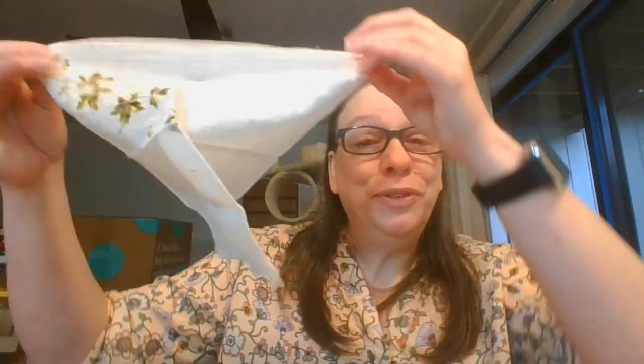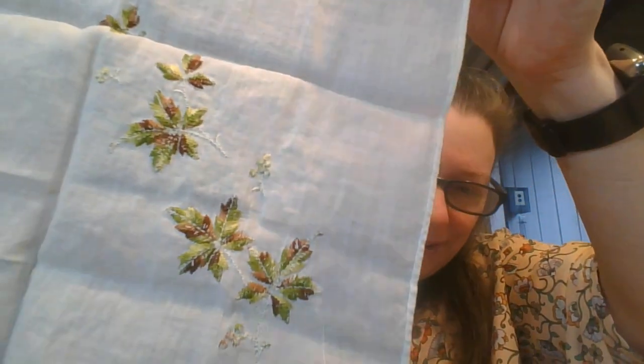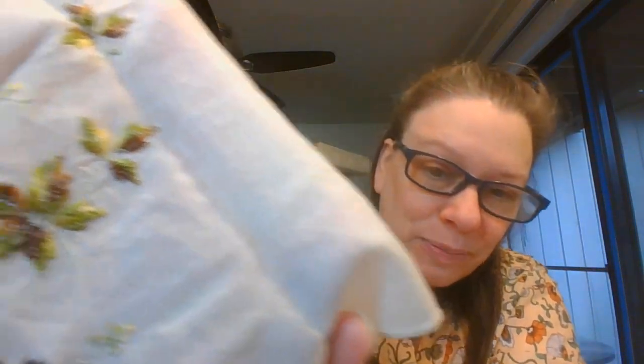Beautiful for fall time — look at this, the lovely leaves. Here is the back. I'm going to think this very possibly could have been machine stitched, or it could have been hand stitched, just very expertly done. Somehow I lost number twenty-five, so this is going to be number twenty-six. If you were keeping track, I skipped a number.